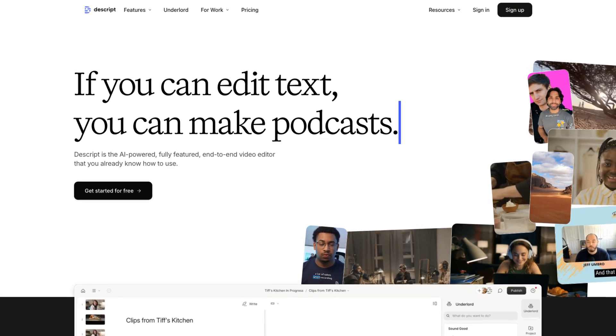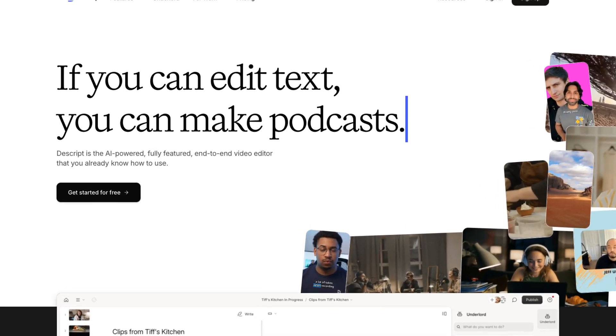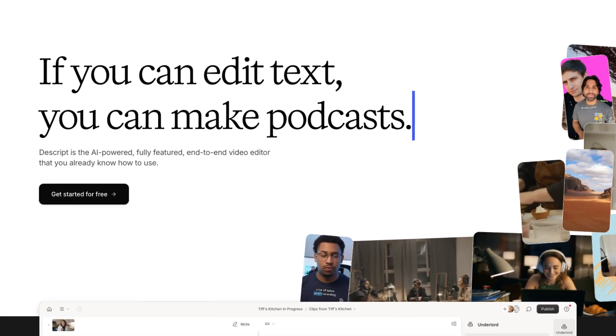What's not to love? Compared to Riverside, the main thing is you cannot live stream with Descript. I don't know if they have plans to add it in the future, but it's not part of this package. Descript is a great option for anyone who wants to record, edit, and publish all in one tool, and it works great for making lots of other content — like I use it for our YouTube videos, course lessons, and lots more.